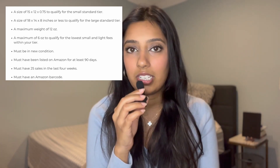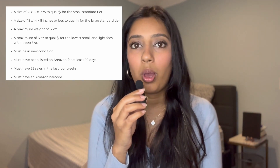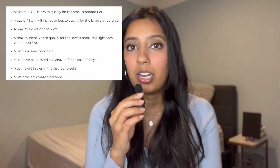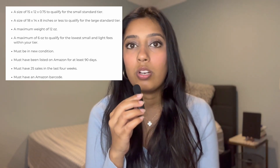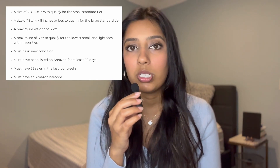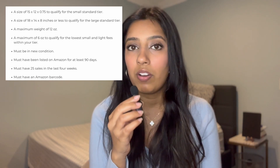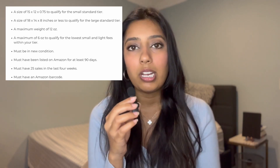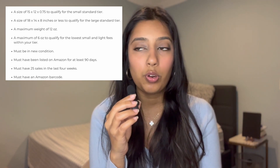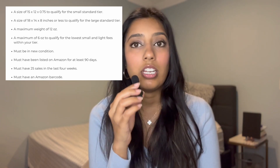I've included a list here for a visual reference, but let's go over it together. For the first requirement, to be eligible for the small standard tier, the product must be 15 by 12.75 inches. For the large tier, your product must be 18 by 14 by 8 inches or less. For the third requirement, a maximum weight of 12 ounces is needed — if your product is over 12 ounces, it will not qualify. The fourth requirement is a maximum of six ounces to qualify for the lowest small and light fees within your tier.